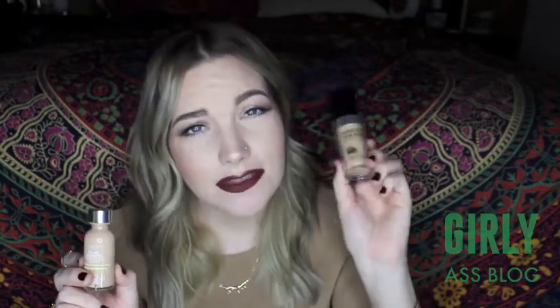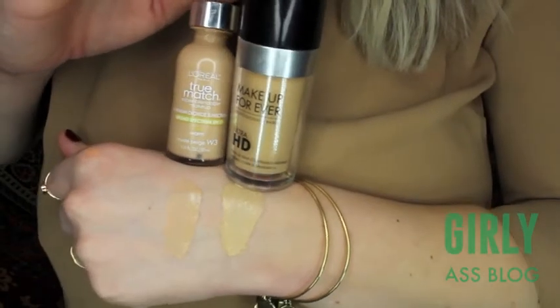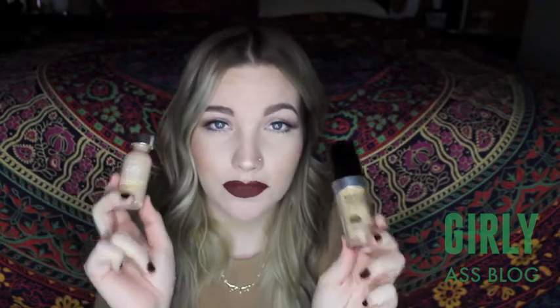Now moving on to foundations. I have my Makeup Forever HD Foundation and my L'Oreal True Match Liquid Foundation. This one is $43 and this one is $10, and these are not color dupes for each other, but the formula is almost exactly the same. I would say this one's a little thicker, but they both do the job really well.